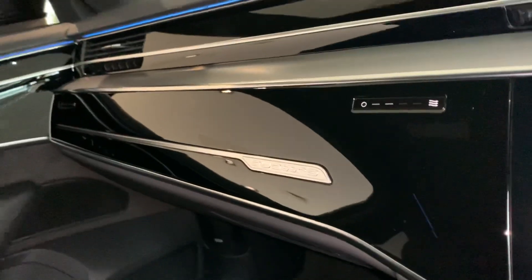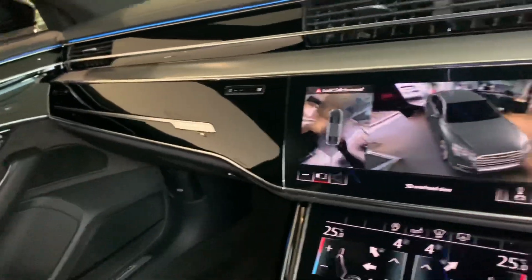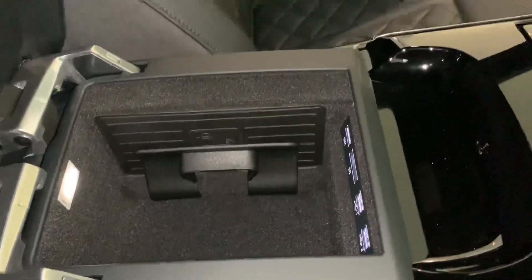As you can see it is a quattro so it is full wheel drive. On the side here we also have the wireless charging pad for your phone.